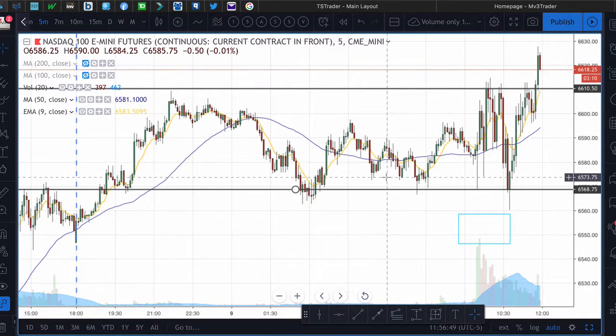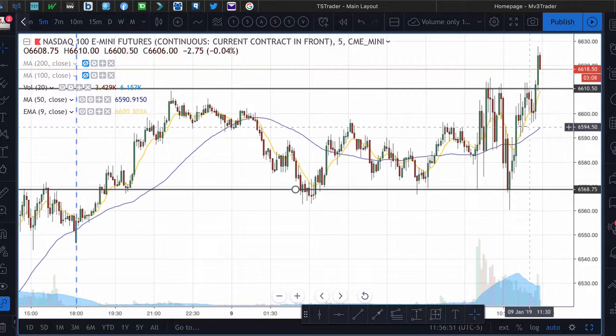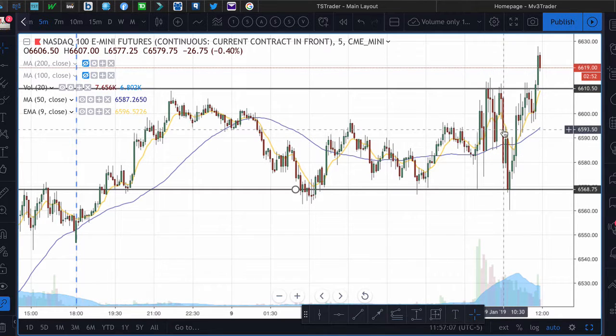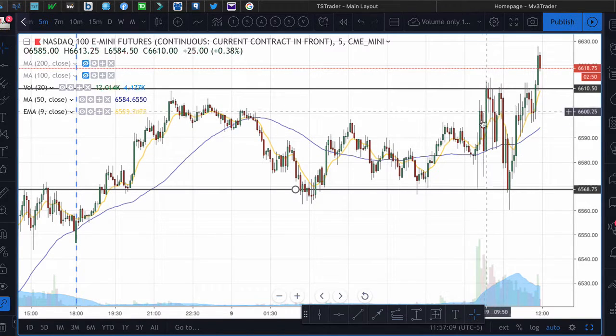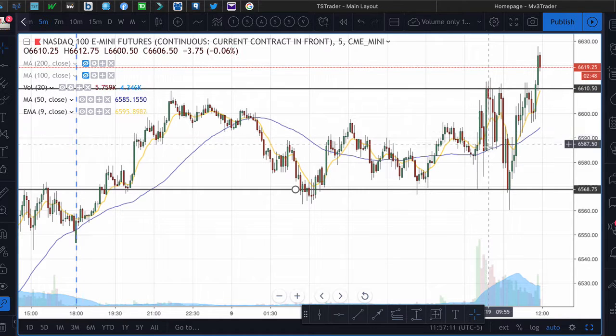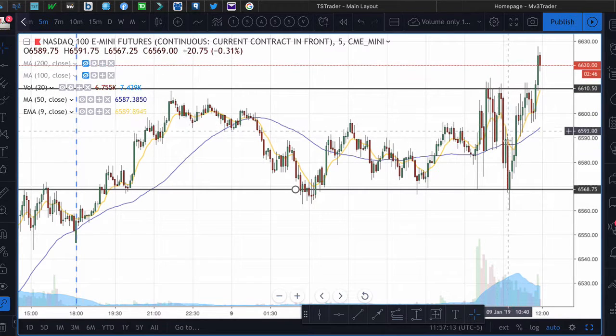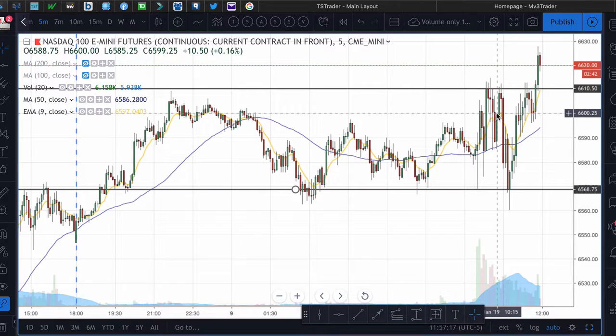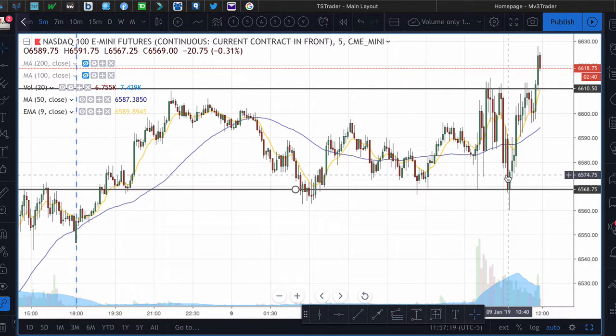Not a bad day at all — pretty good price action for what we've seen from Fed days. Because of the strong volatility and the wide range on each candle, it provides a lot of opportunity to take at least some small scalps on each move.